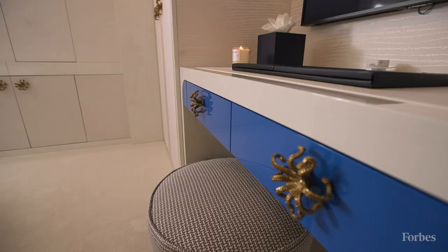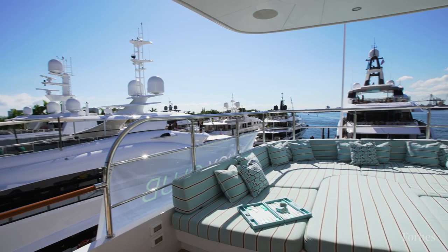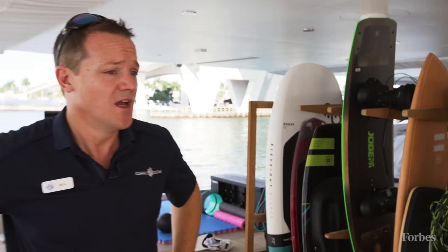It's designed specifically for charter? Absolutely. A huge amount of input in the design process went towards making the boat a fantastic charter boat.